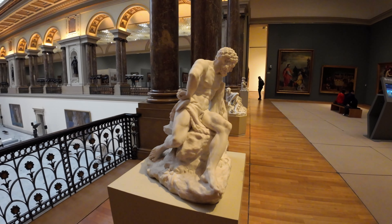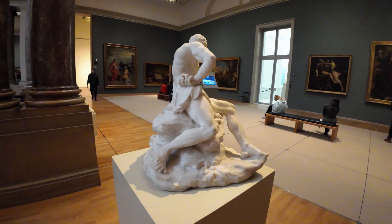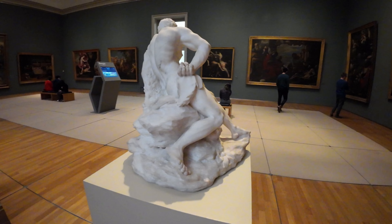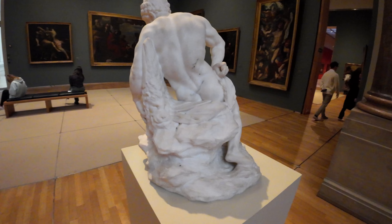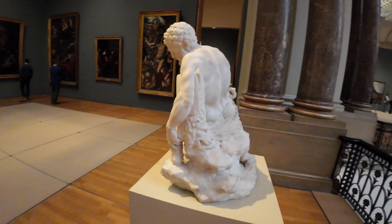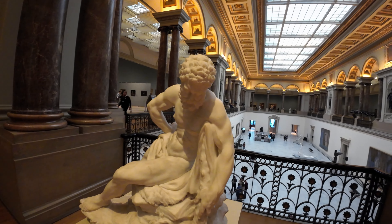Secret 1: The Hidden Symbols in Paintings. As you wander through the museum, you might notice that some of the paintings have subtle, almost hidden symbols. These were often included by the artists as a way to convey deeper meanings or messages.